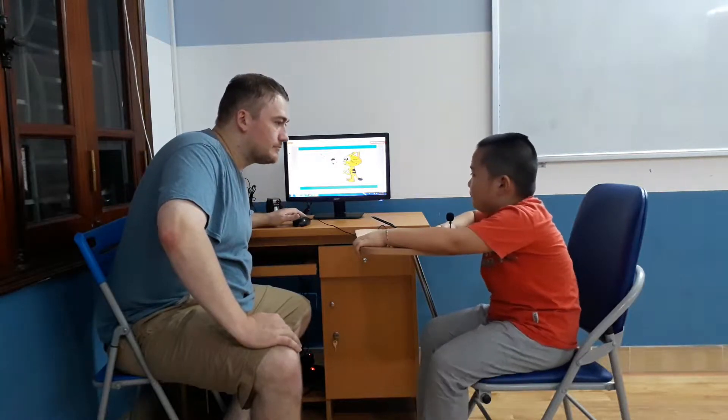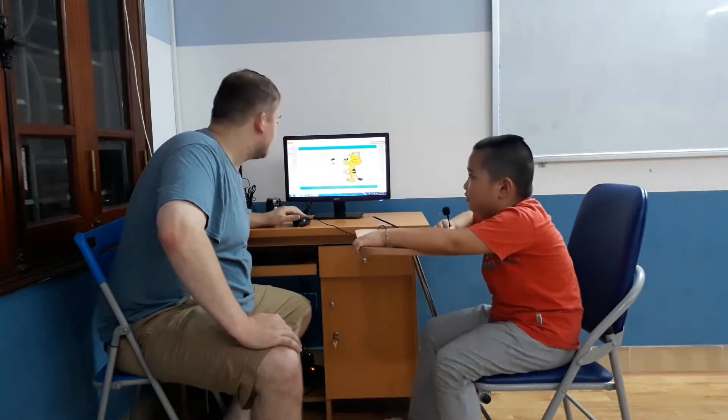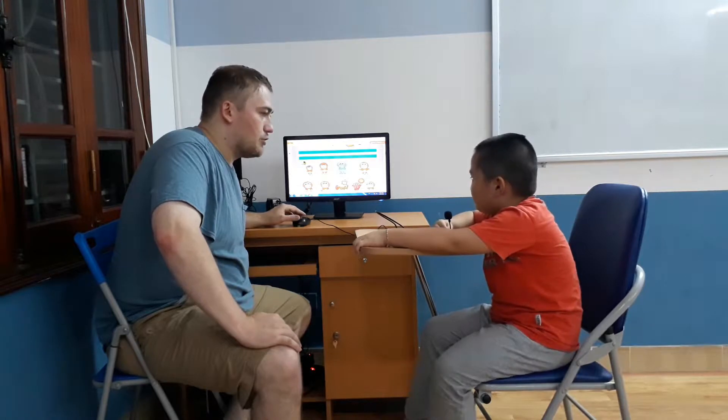What's your name? My name is Sarah. How are you?